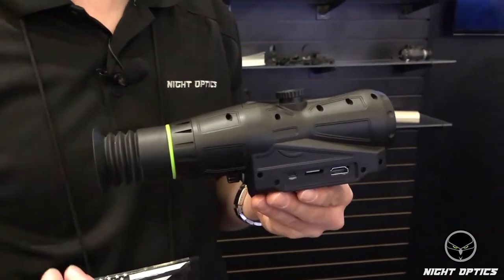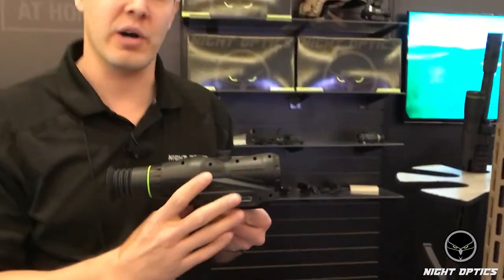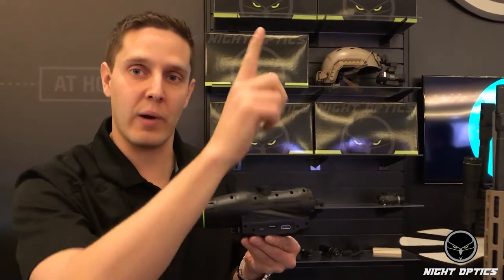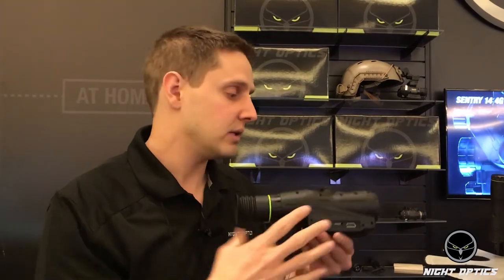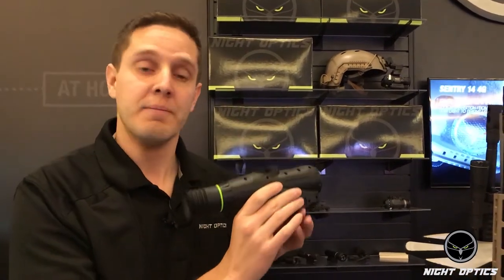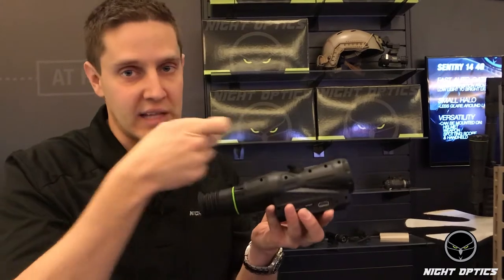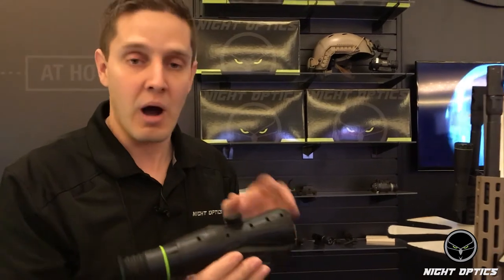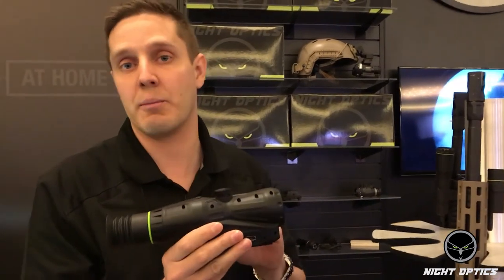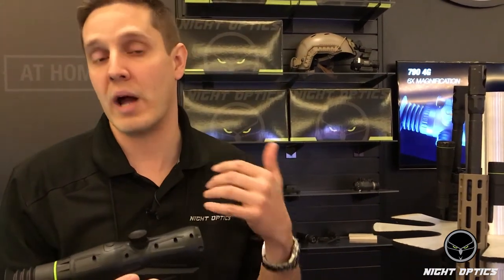One feature is snapback. When you're using a thermal and you're zoomed in, you're actually only using about a quarter of your field of view. This is going to show you an arrow pointing to the next strongest heat signature so you can quickly acquire that next target and know where it is. The other option is snapback with recoil activation — when you take that shot, it automatically zooms back out to the full display so you can quickly identify the next target. All of these are also going to have continuous calibration, so the screen won't freeze and have to recalibrate while you're trying to engage a target.